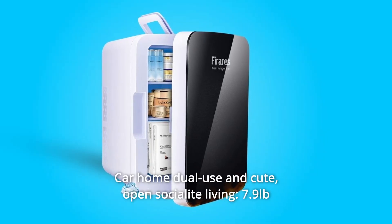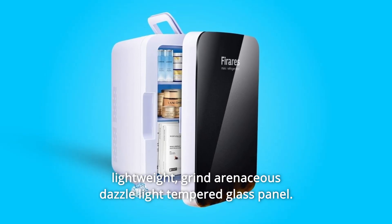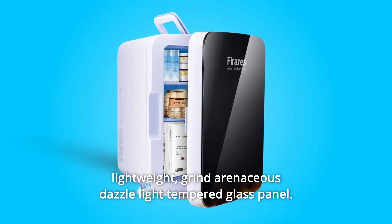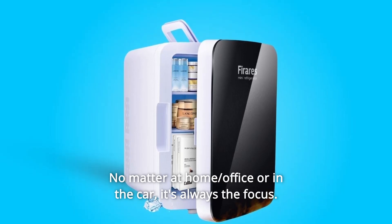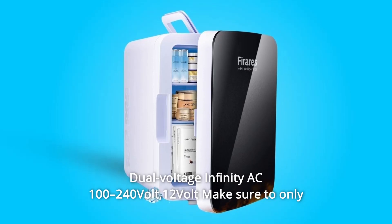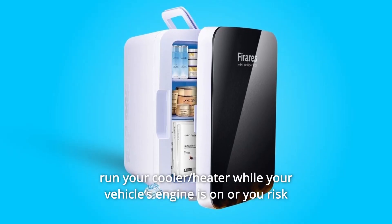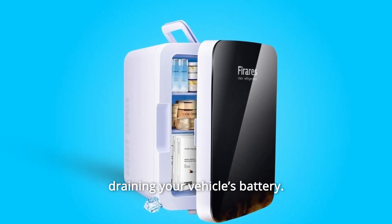Number 8: Car and home dual use — cute, open socialite living at 7.9 pounds with a grind arenaceous dazzle light tempered glass panel. Whether at home, office, or in the car, it's always the focus. Dual voltage: AC 100–240V and 12V. Make sure to only run your cooler or heater while your vehicle's engine is on, or you risk draining your vehicle's battery.